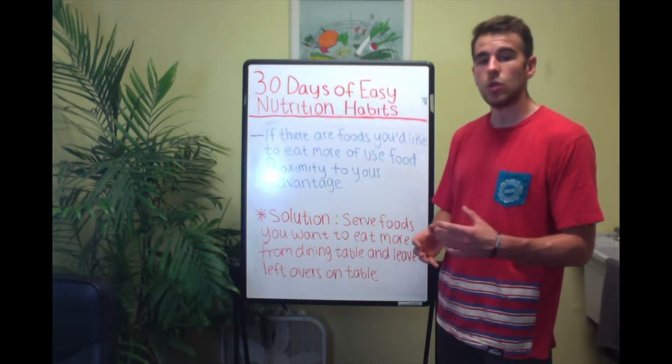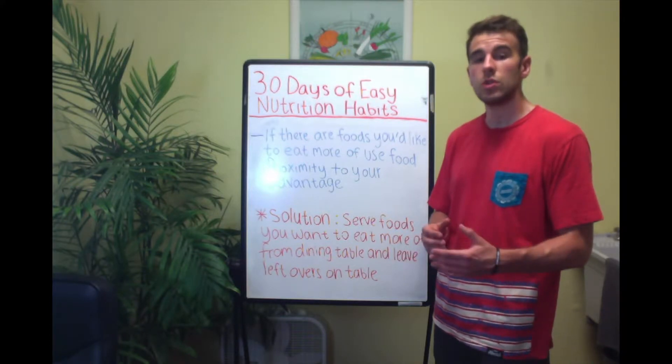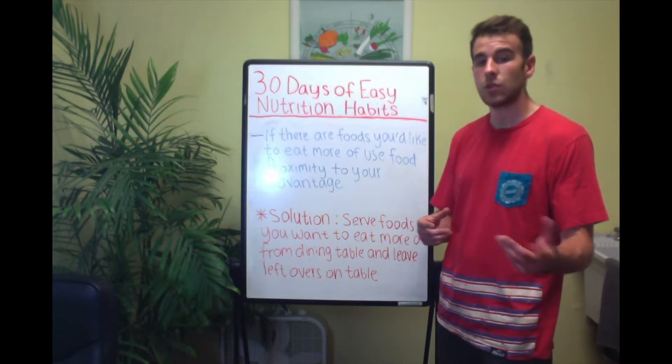In the same way that you can use food proximity to reduce certain foods that you want to limit your intake of, you can also use it to encourage yourself and other family members to increase the intake of certain other foods.